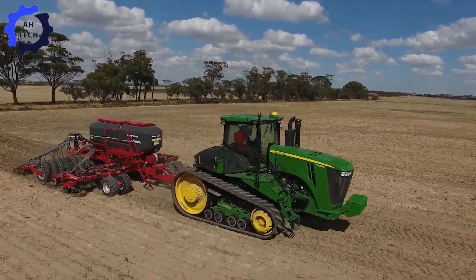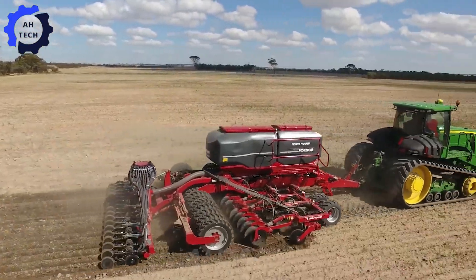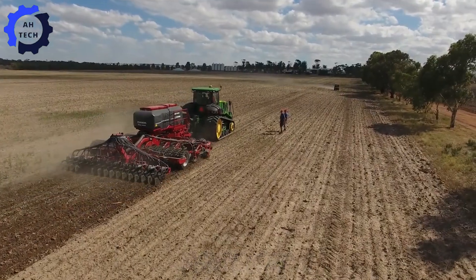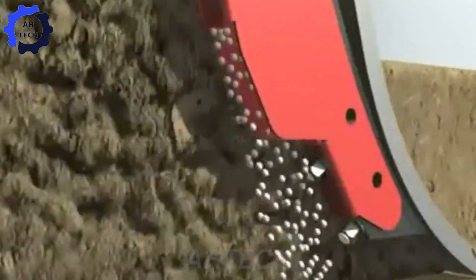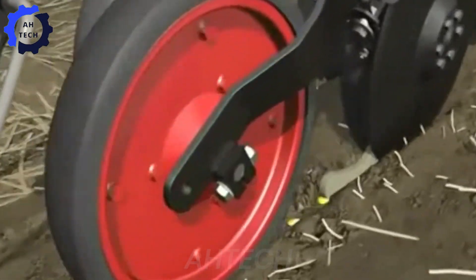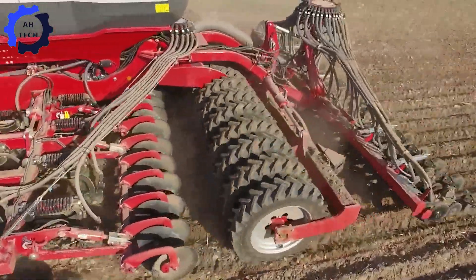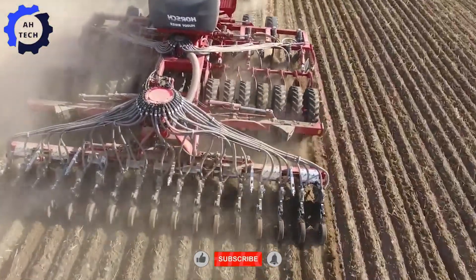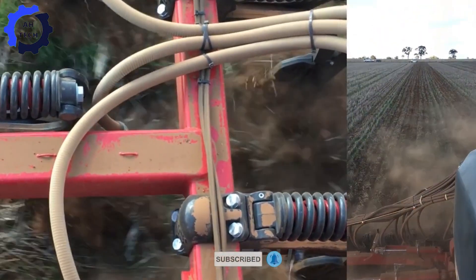Meet the powerful Horse Focus 6TD, a German-engineered marvel in agriculture technology that combines strength and precision, boasting a hefty six-ton capacity that takes seeding to a whole new level. With innovative seeding technology, it optimizes seed placement for maximum crop yield, saving time and boosting efficiency — this is the future of farming designed to make every seed count.